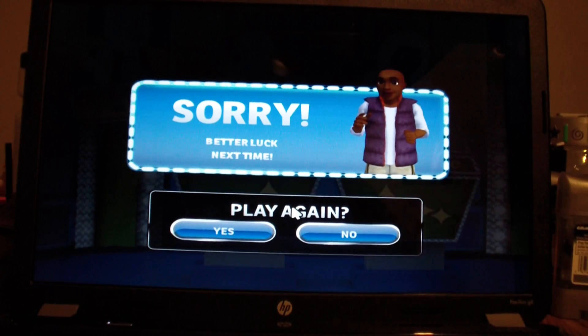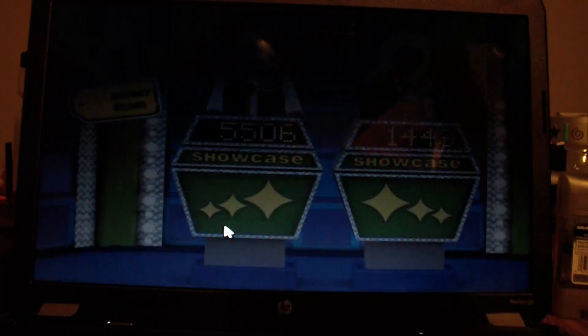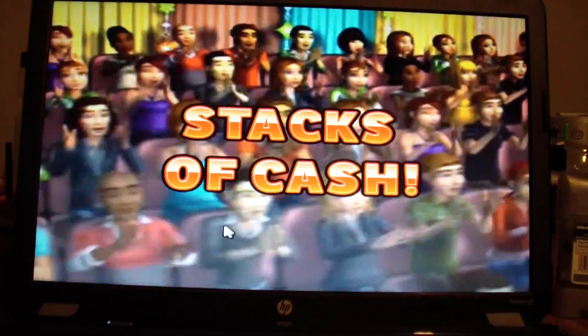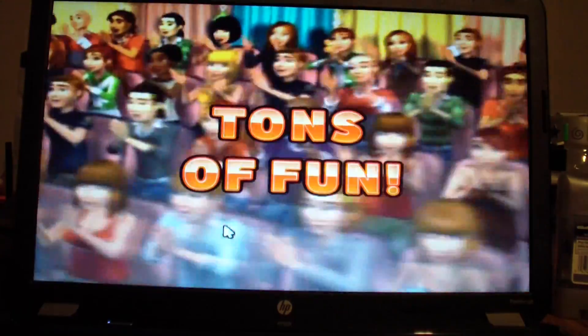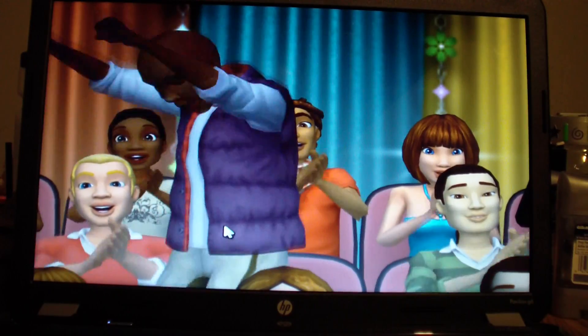Alright guys, let's resume play with game number 5 of Price is Right. Here it comes! From the Bob Barker studio at CBS in Hollywood, television's most exciting hour of fantastic prices, the fabulous 60-minute Price is Right! Come on down! You're the next contestant on the Price is Right!